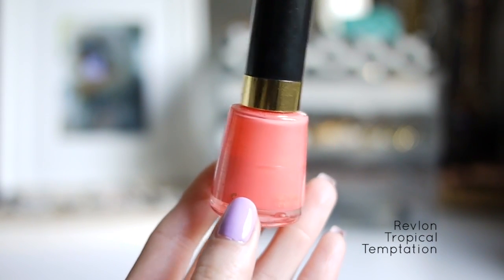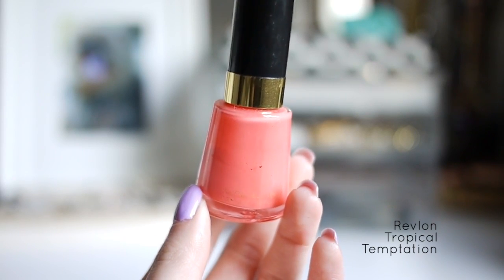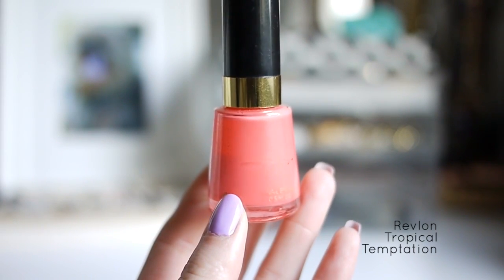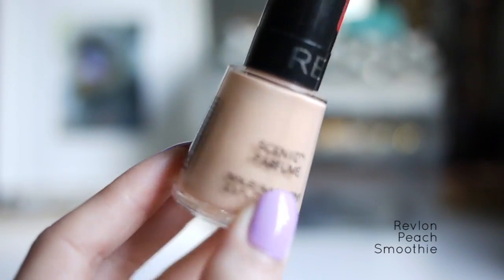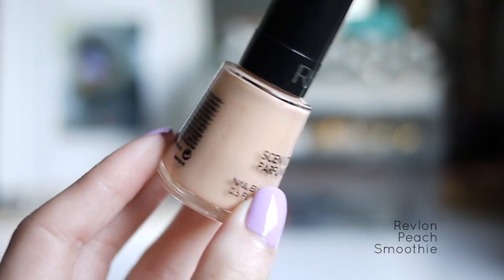But it is a little bit more pink. If you couldn't tell already, I really like Revlon polishes — I think for the price, the formula is really good. This next one is Revlon Peach Smoothie, and this one is an opaque light peach with subtle shimmer.